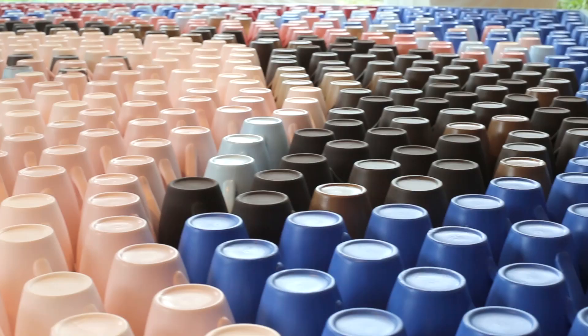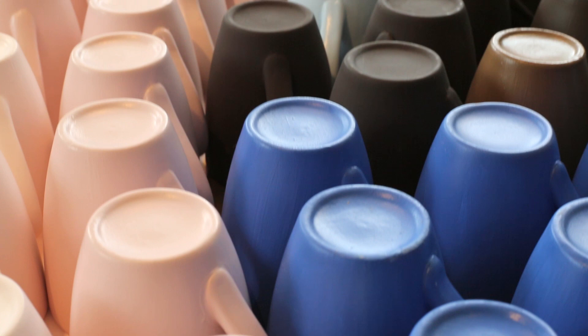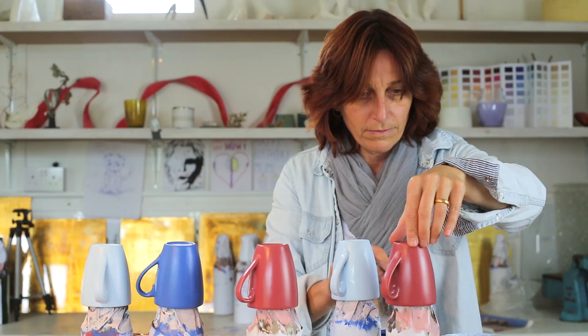It's been a huge undertaking. It's taken three long weeks. We've used about 20 litres of paint, 952 mugs, and 12 different paint colours.